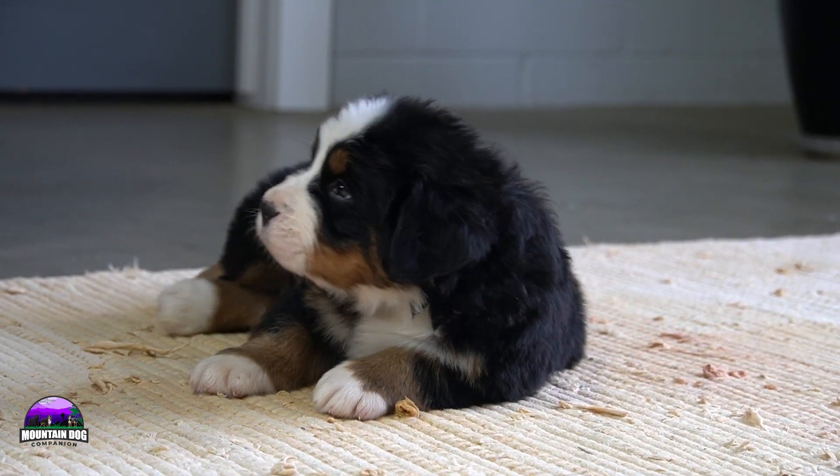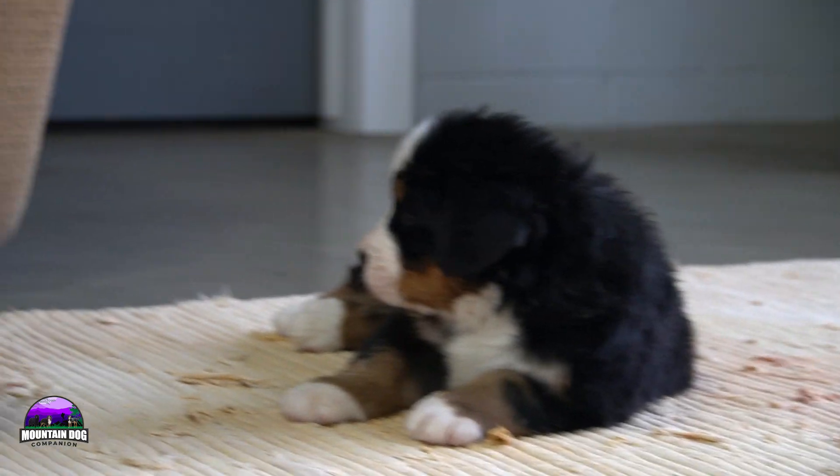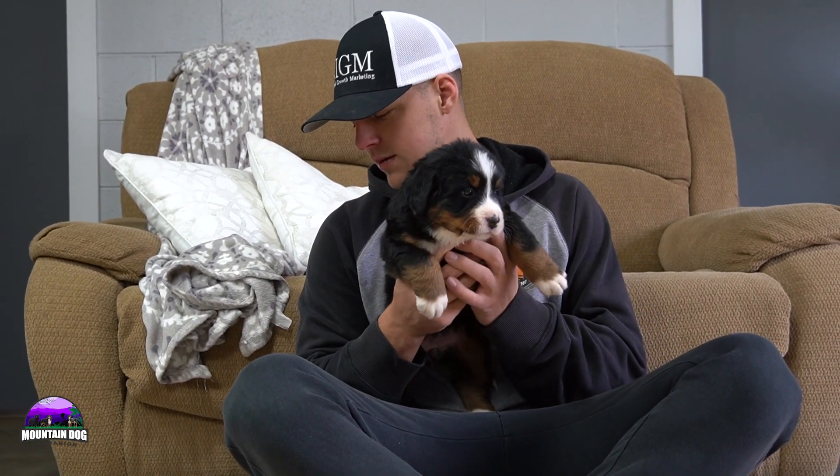In today's video we're just going to be talking about each one individually, comparing them with litter mates, and talking about who is who — kind of giving you a name to go with the face.